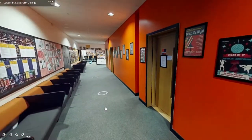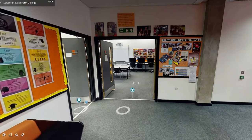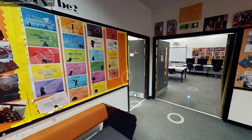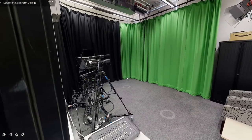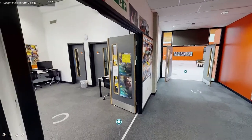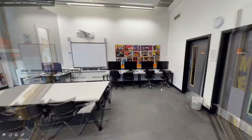Further down the corridor you will come to our media area. On the left is our filming studio. Here we have a green screen and video recording equipment, perfect for creating your own productions. The next room is our film and media classroom, with a full computer suite and editing software.